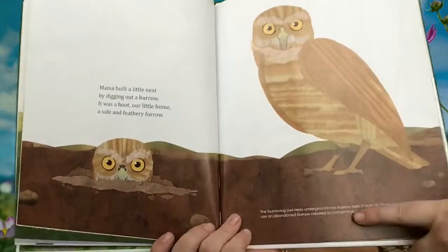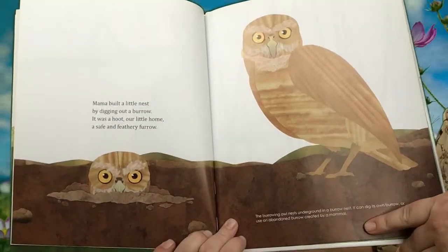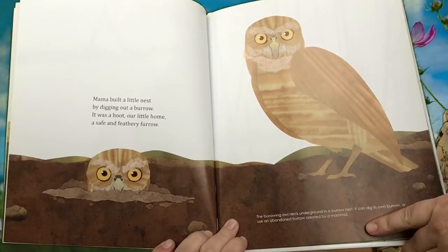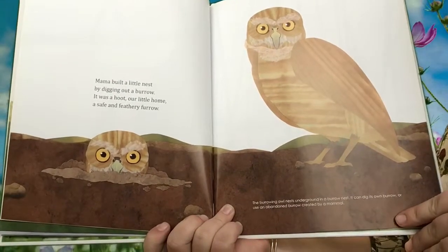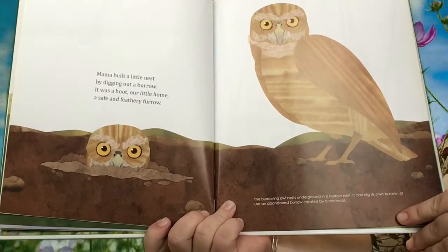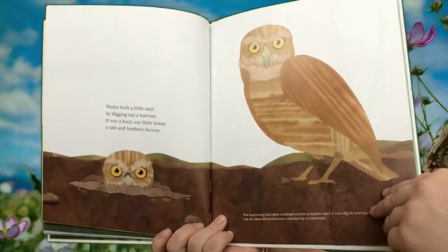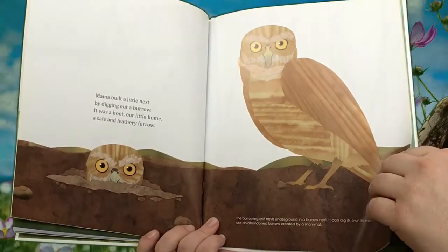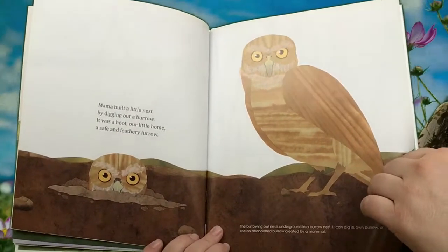What type of bird is this? Mama built a little nest by digging out a burrow. It was a coop, our little home, a safe and feathery furrow. The burrowing owl nests underground in a burrow nest. It can dig its own burrow or use an abandoned burrow created by a mammal — so another animal that might live in the ground. What animal could live in the ground that's a mammal? Maybe a gopher?